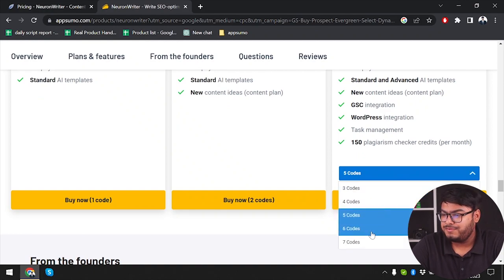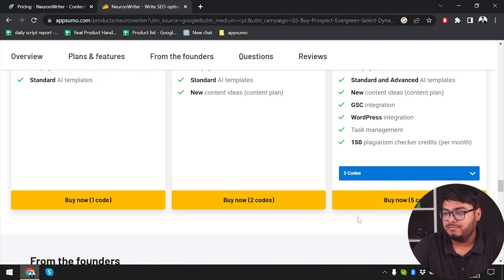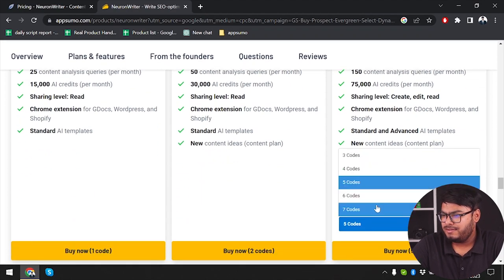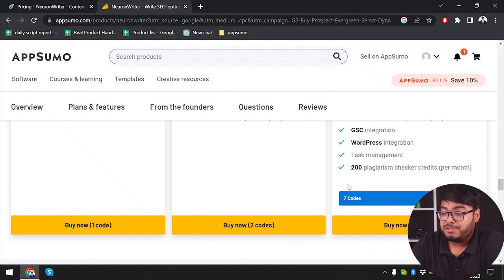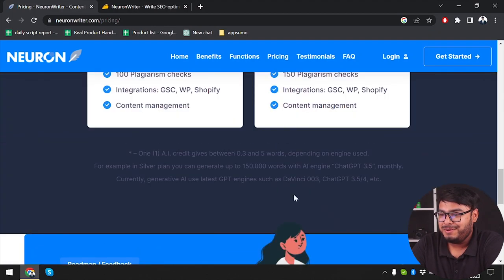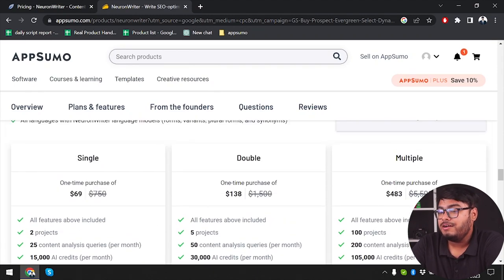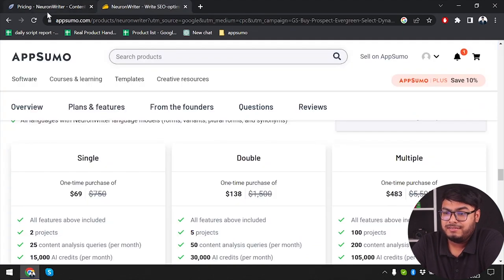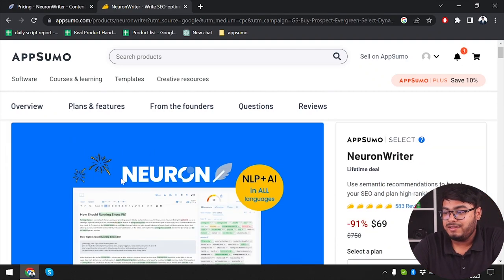Looking at 5 versus 6 codes, the plagiarism checker credit and content analysis will also be more. So you can buy up to 7 codes and get extra benefits. $69 for a lifetime deal versus $19 monthly — I think if you want to get Neuron Writer, then $69 for the lifetime deal will be more than enough and a very good value for money.